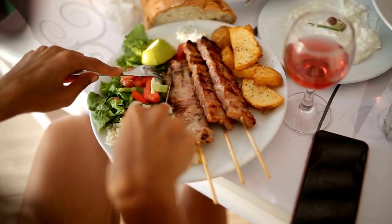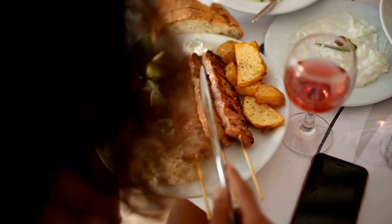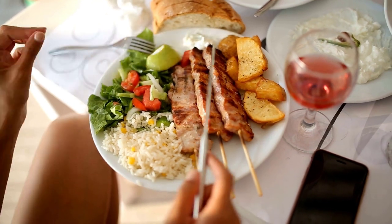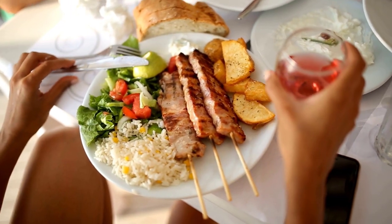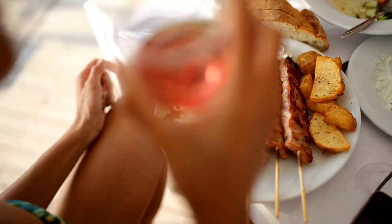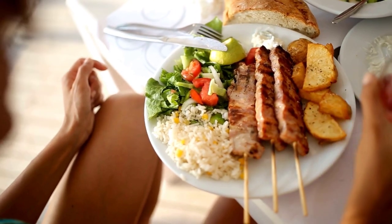Souvlaki or gyros can be found in almost every neighborhood in Greece. You can order them from places called souvlatzidika or gyradika, depending on where you travel. It is a casual street food item and you won't find it in fancy Greek restaurants, though some restaurants do offer a fancier version called merida, where all the ingredients are served on a plate rather than in sandwich form.